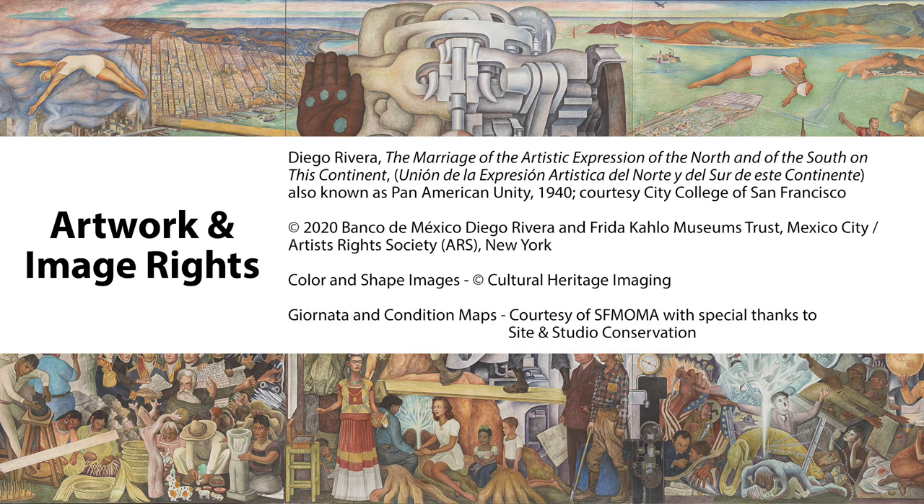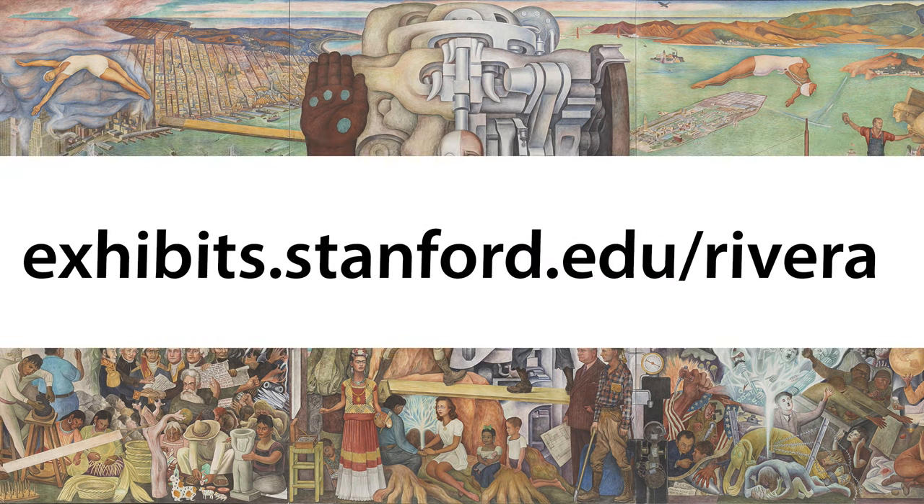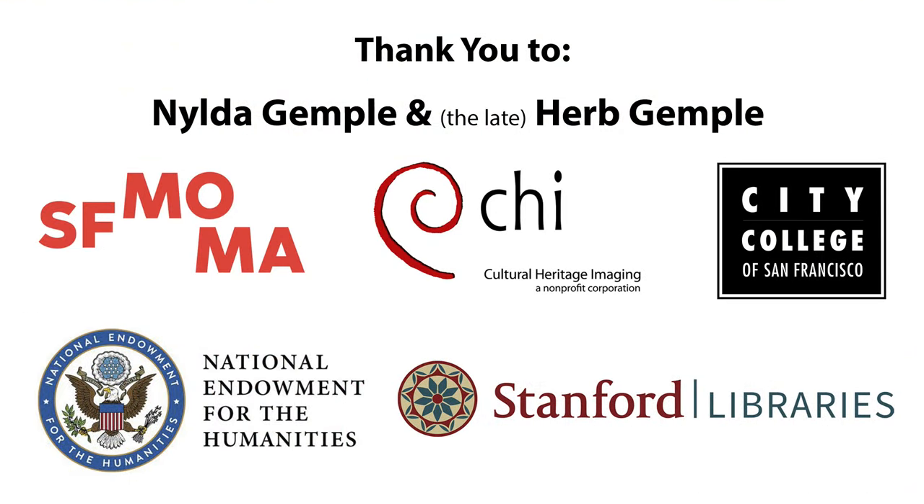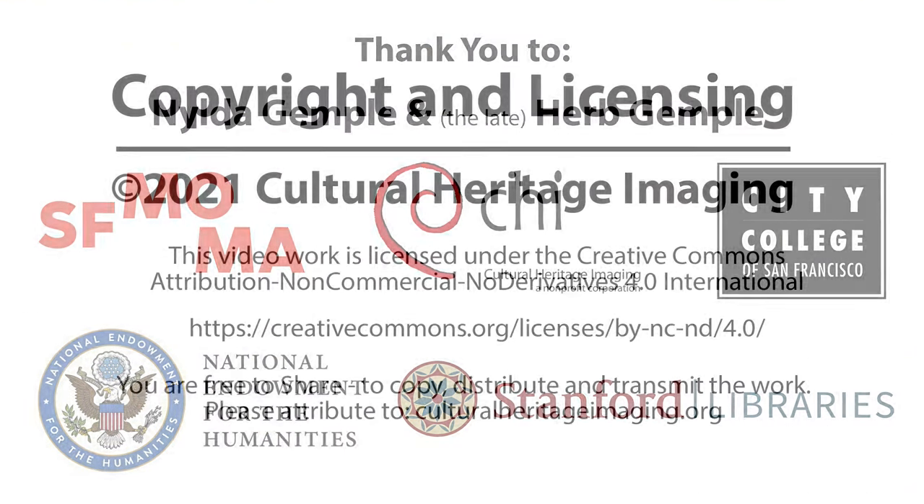You can explore the images and learn more about this project at the online exhibition. We'd also like to thank everyone who made this project possible. Thanks for watching.